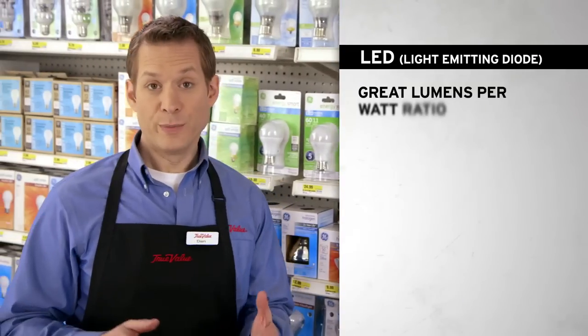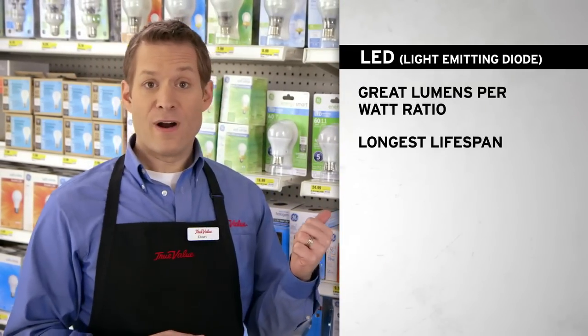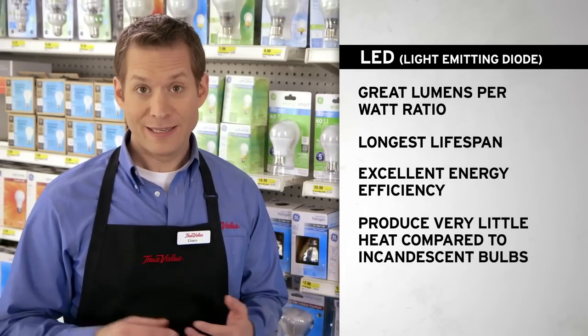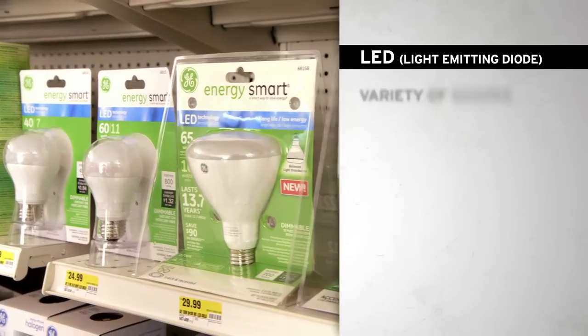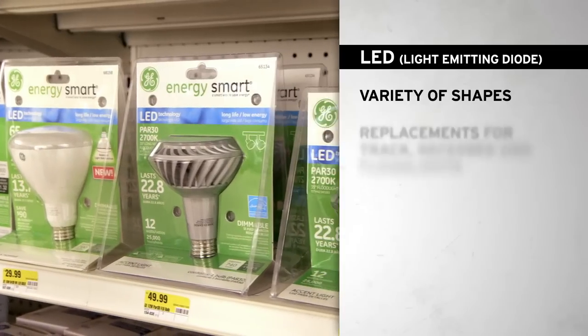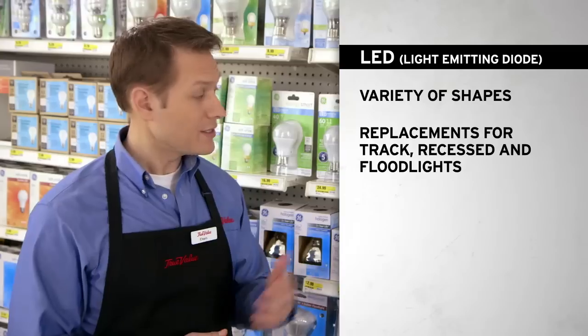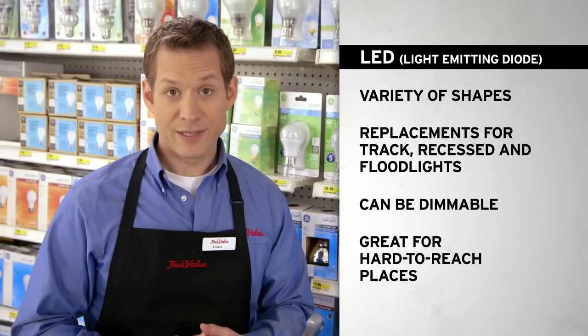LEDs have one of the best lumens per watt ratios of any bulb on the market. They live the longest by far and use very little energy. They also produce very little heat compared to incandescent bulbs. In addition to being an alternative for general-purpose usage, LEDs come in many different shapes and can be replacements for track, recessed, and floodlights. LEDs can be dimmable, and due to their long life, are great for hard-to-reach places.